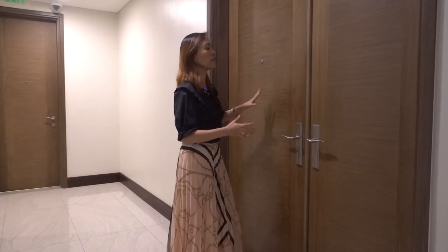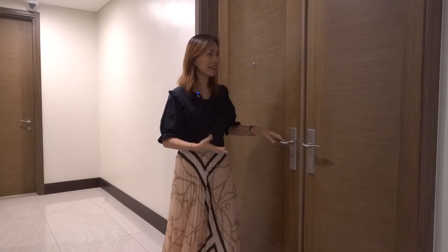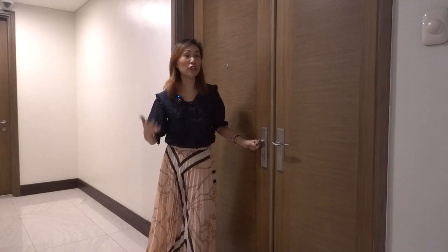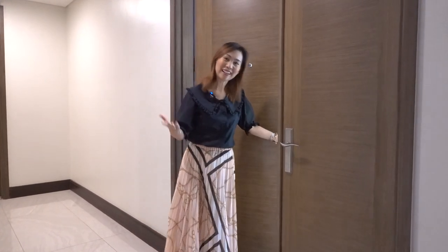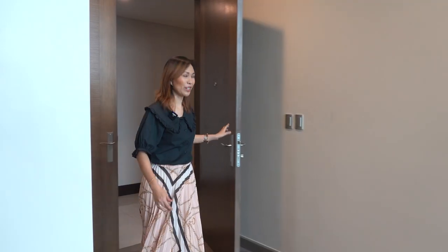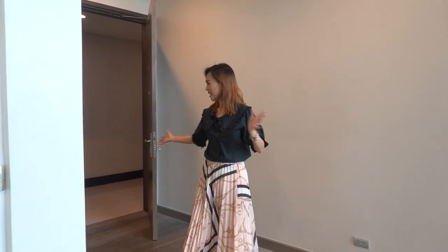As you can see, you have a wooden door. It's very elegant and it's two-way. You have a very large door. So for Chinese, that's very lucky. Follow me. Welcome to your penthouse unit. This is the foyer.